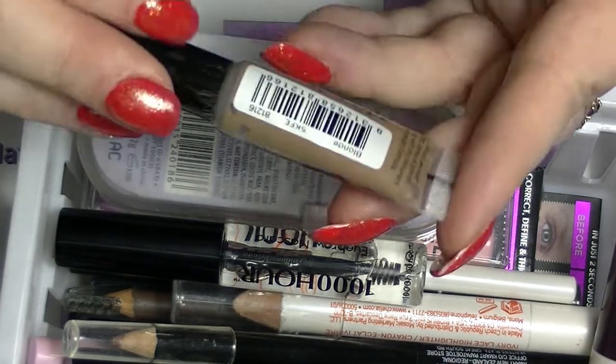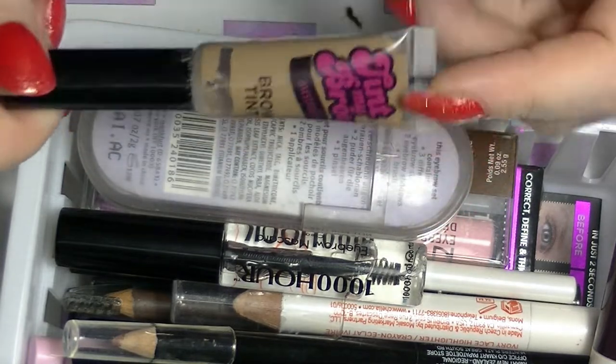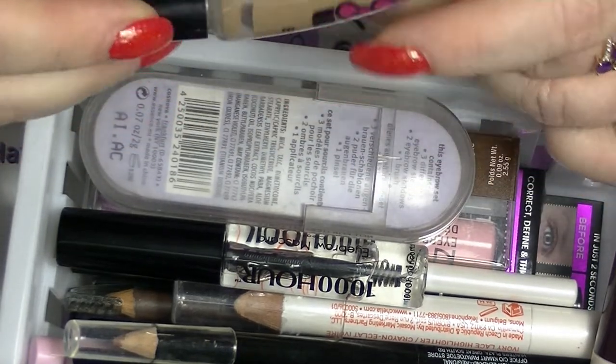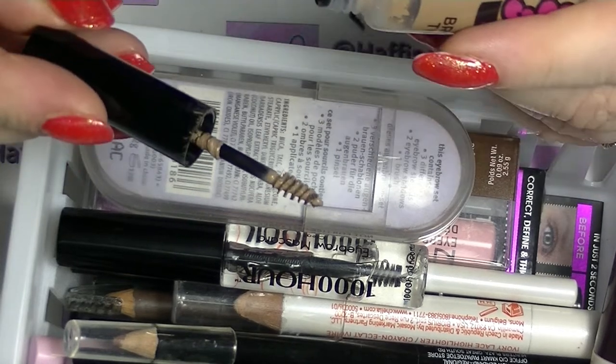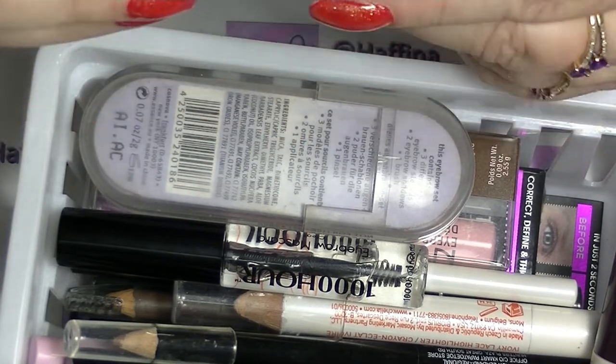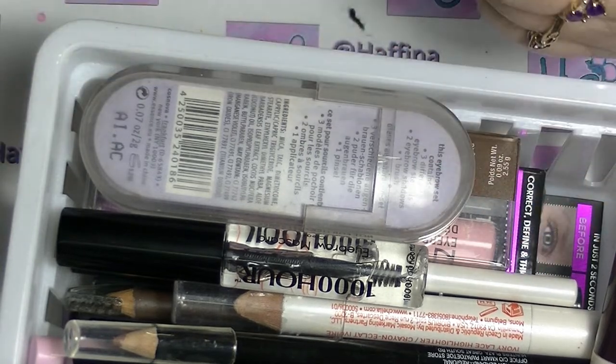And I'm using this tinted brow gel — this is from Australis, obviously an Australian brand. This is in blonde. It's not the best, it's not the worst, it's fine — it is what it is.